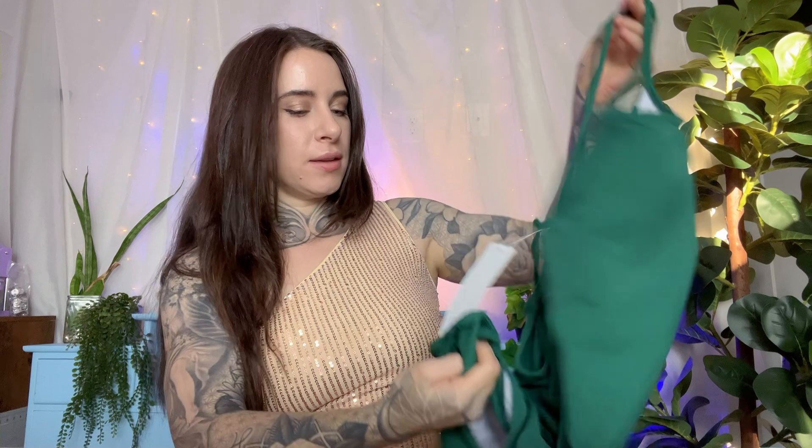Hey guys, I have this ribbed swimsuit that we're going to try on today. This is from Amazon. I got the green color in a size small.